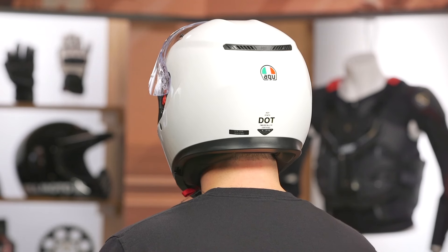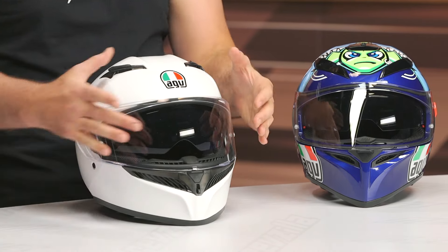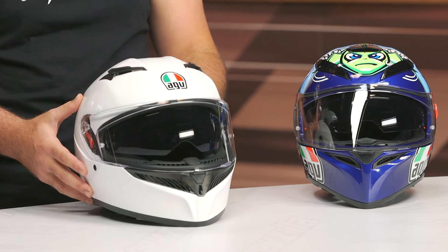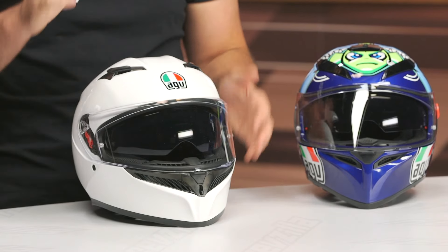This helmet has DOT and ECE 22.06 certification. Three intake vents, two exhaust vents, and it weighs three pounds ten ounces in a medium — pretty much the exact same as the previous version, maybe a one or two ounce difference depending on which size you're comparing. The outgoing sizing nomenclature was always confusing, so we are definitely not seeing a huge increase in weight here — it's relatively the same.